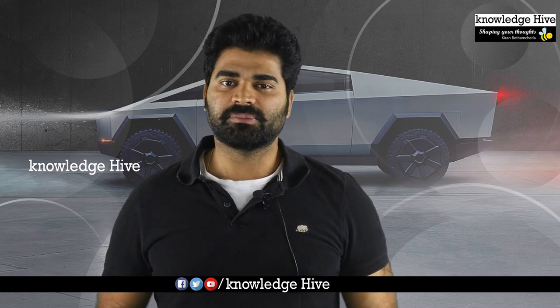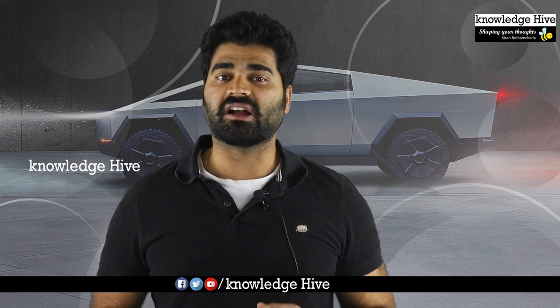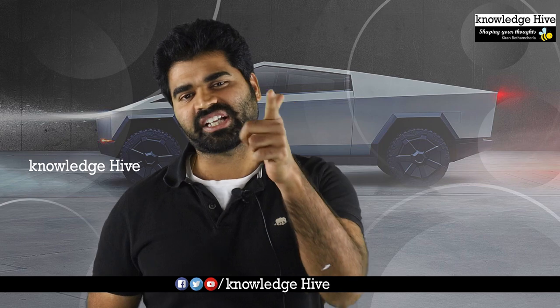If you enjoyed this video, please share it with your friends and family members, and please subscribe to our channel. Thanks for watching, see you in the next video.